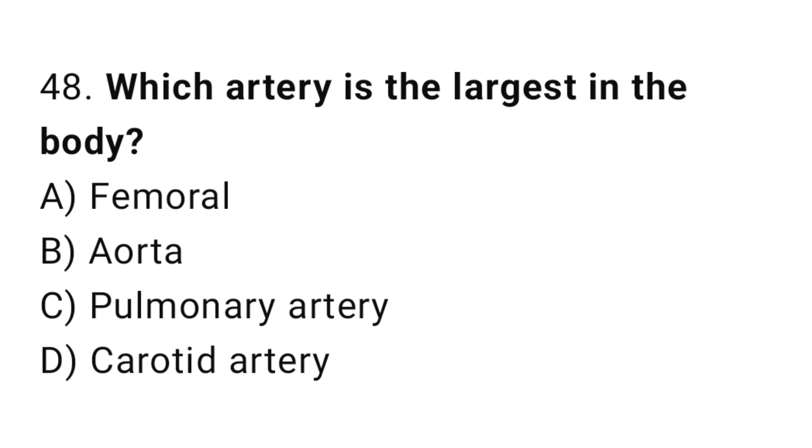Q48: Which artery is the largest in the body? The right answer is B, aorta.